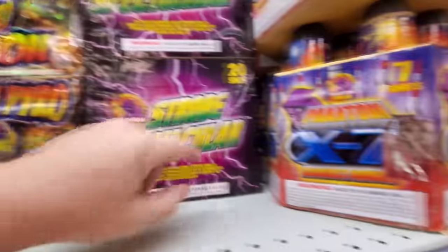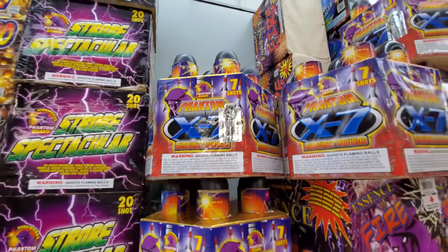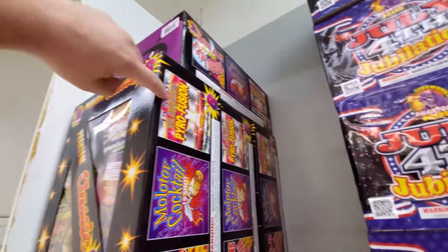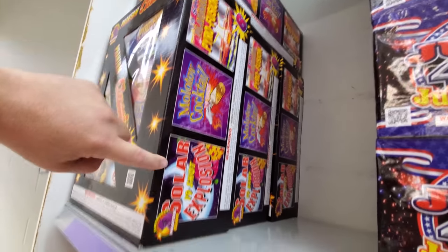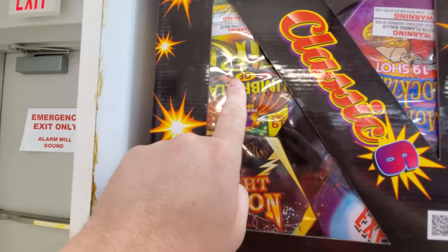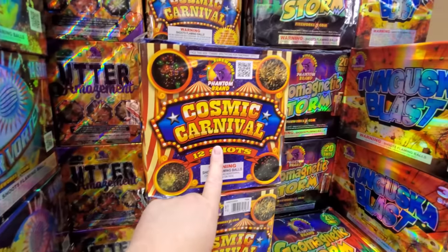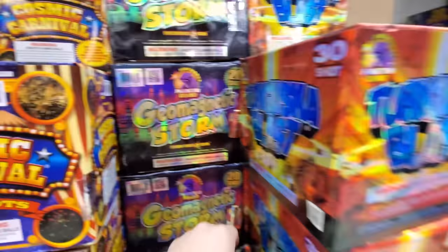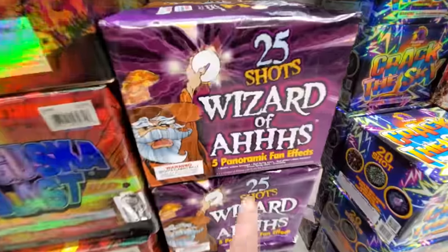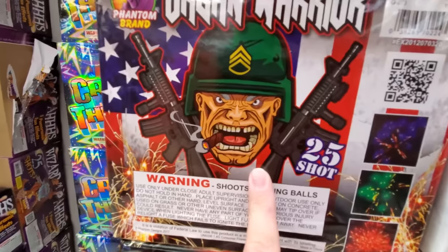Phantom X7, Airburst Rounds — look at that, that sucker is heavy too. Essence of Fire. And this one here is like a giant cocktail of different fireworks: Platinum Pyrofusion, Molotov Cocktail, Solar Explosion, Midnight Monsoon, Umbrella of Fire. Got the Polar Vortex — shoots flaming balls. Utter Amazement, Cosmic Carnival, Geomagnetic Storm. Tunguska Blast — I can't even say it. Wizard of Oz, Crack the Sky, Urban Warrior. Look at that face, that is so hilarious.